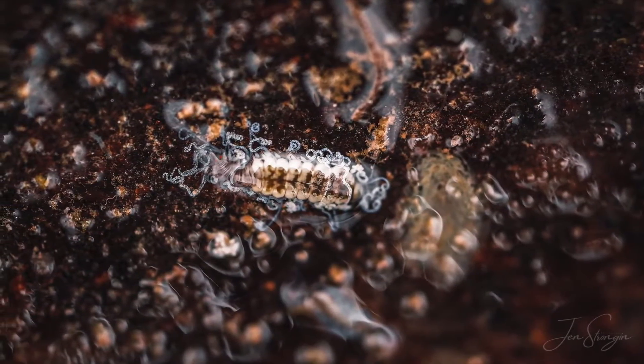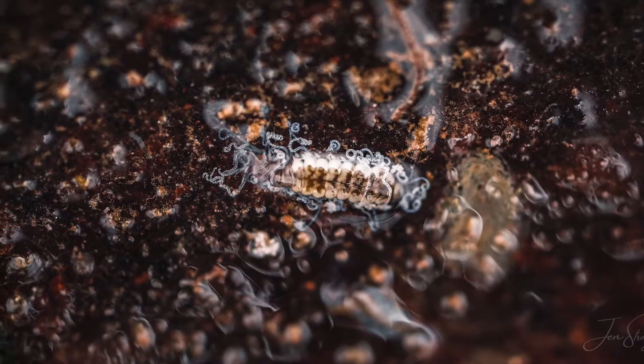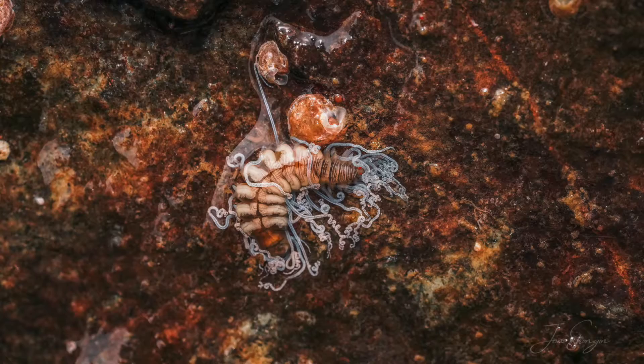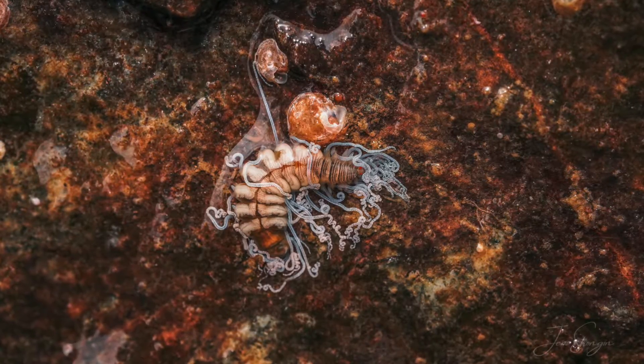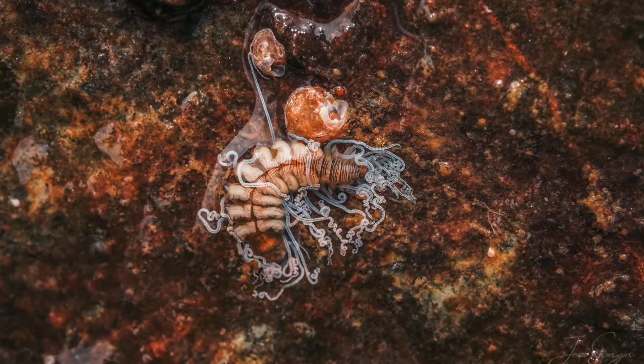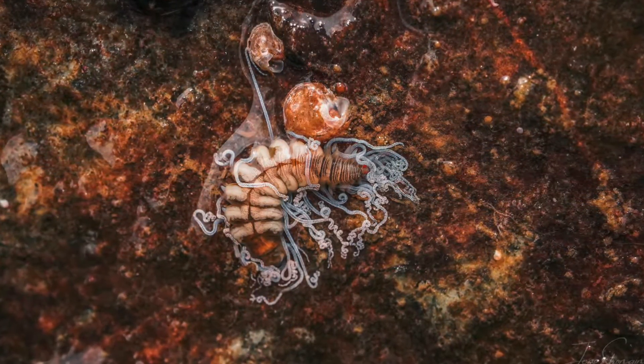Look at this crazy worm. This is a necklace worm I found in downtown Seattle — probably one of my favorite finds of this year so far. It was super tiny, maybe a quarter of an inch long. My macro lens really helped me to see its delicate, bristly appendages. Isn't it beautiful?